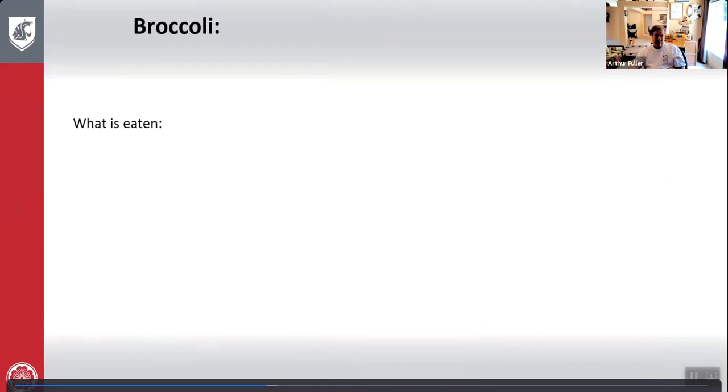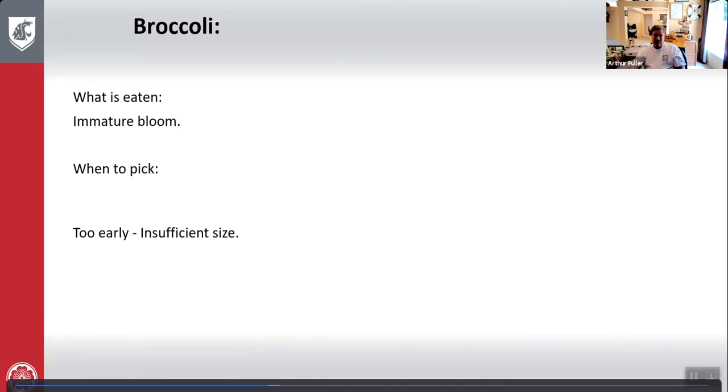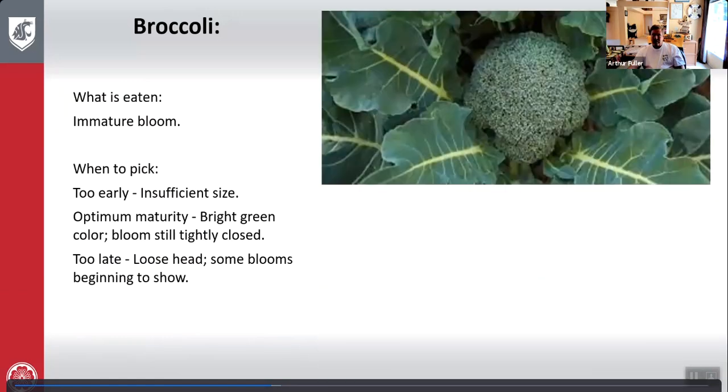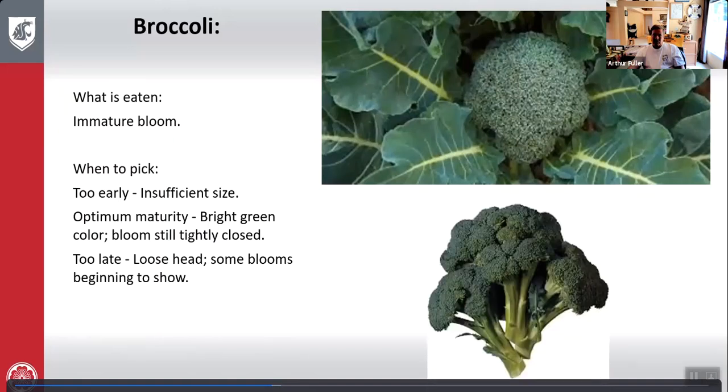Broccoli: what is eaten is the immature bloom. Too early — insufficient size. Optimum — bright green color, bloom still tightly closed and not quite opening. Too late — heads become loose and the bloom is beginning to show. Here's what a broccoli plant looks like when growing, and when picked.